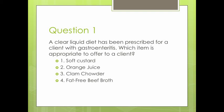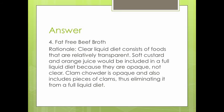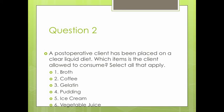Question 2: A post-operative client has been placed on a clear liquid diet. Which items is the client allowed to consume? Select all that apply. 1. Broth. 2. Coffee. 3. Gelatin. 4. Pudding. 5. Ice cream. 6. Vegetable juice.